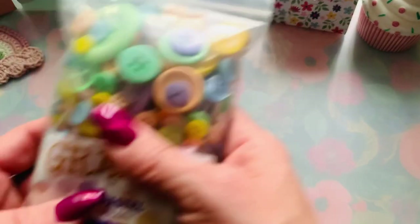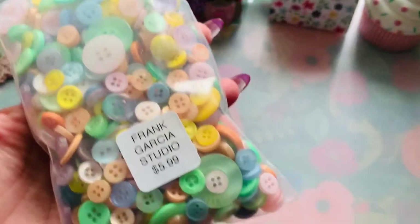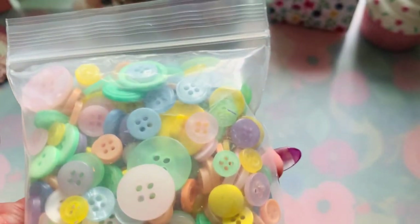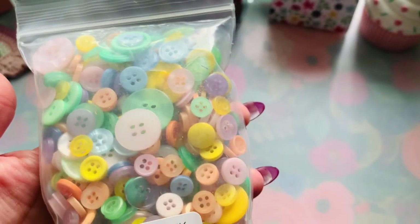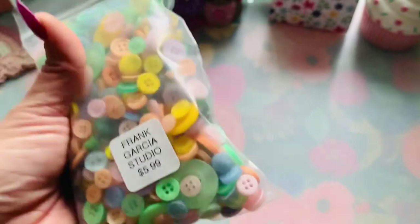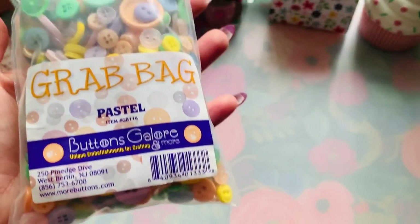I also grabbed this button collection — oh my gosh, I am such a button fanatic. I love it because it has a lot of small buttons, not just big ones. I am in no shortage of buttons, I promise you that, but I couldn't resist — $5.99 and you get a billion buttons. I am okay with that.